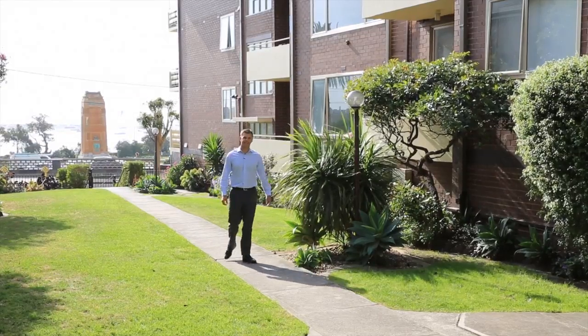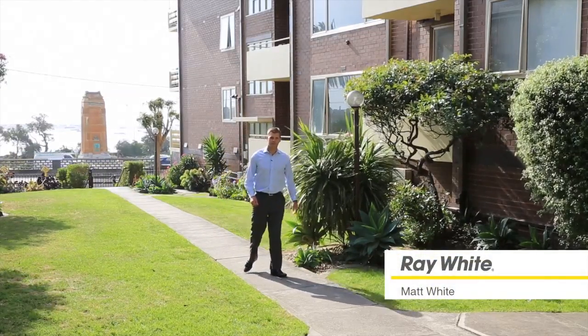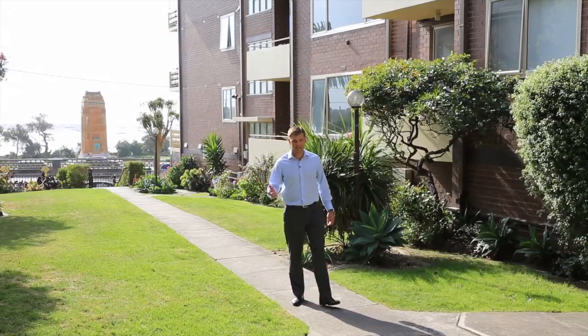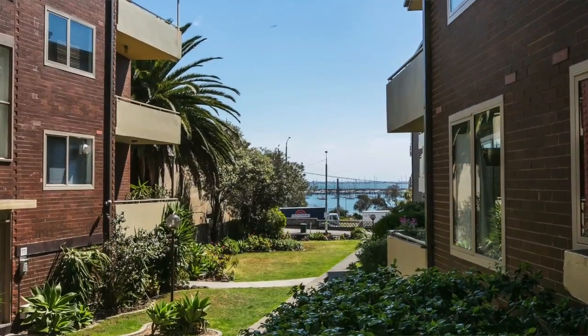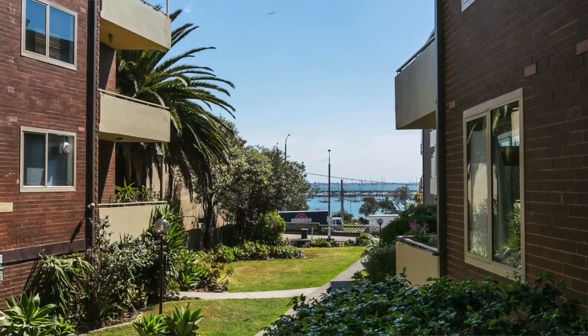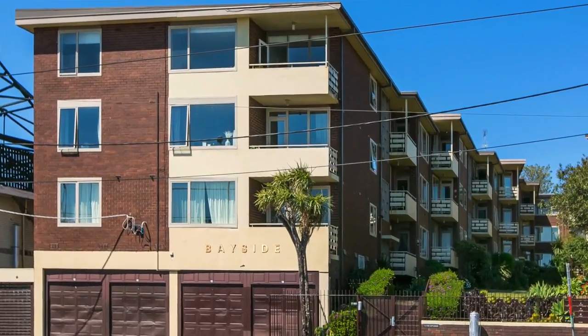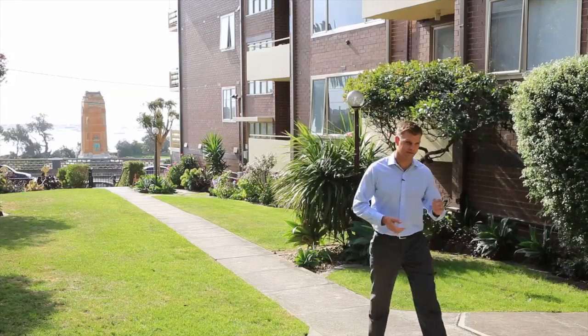Well, this is what St Kilda living is all about. Behind me we've got the blue waters of Port Phillip Bay, we've got kite surfers, we've got sailing boats, we've got the St Kilda marina. It's all here. What a great location it is, and to top it all off we've got an even better massive two-bedroom apartment for you to view. Let's go and have a look.